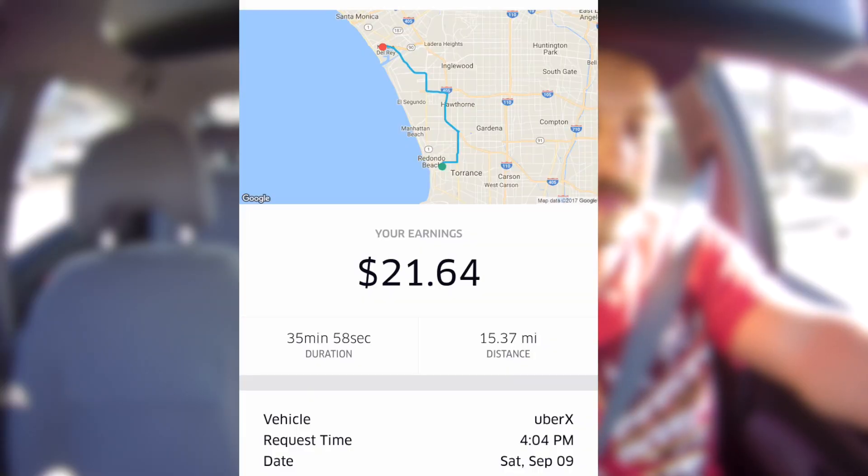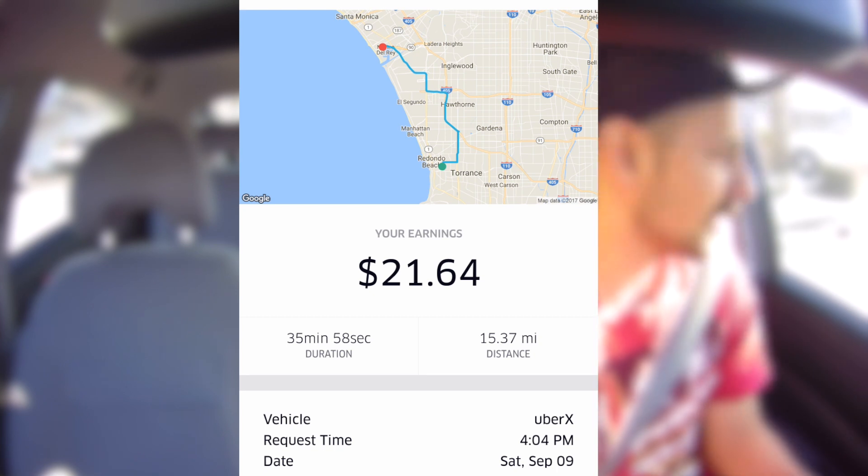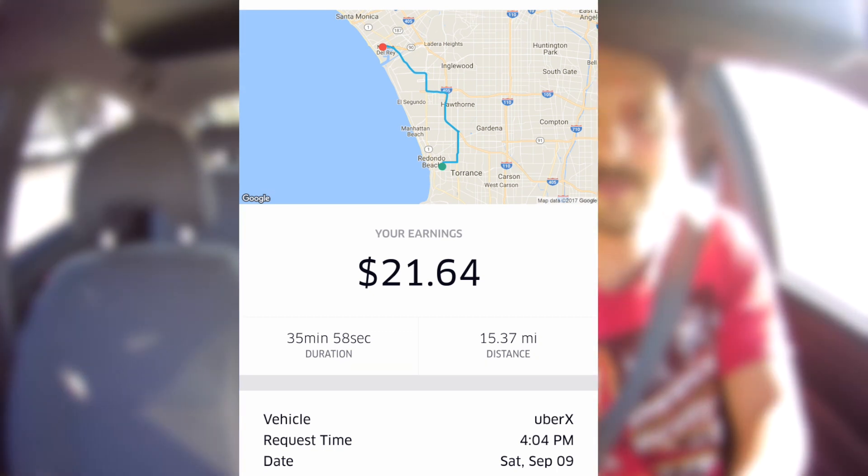All right, just dropped him off. That was kind of out of the way — I'm not really sure why Uber sent me that way. It ended up taking me to Marina Del Rey. It's heading north, but it's kind of out of my way. Whatever — I got a good trip out of it, and now it's surging right here, so hopefully I get a pretty good trip after this.